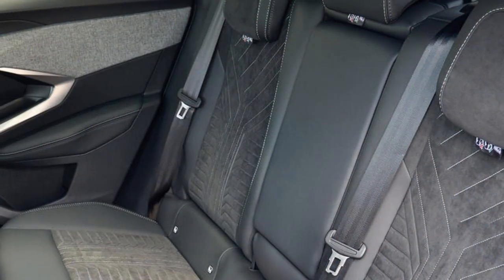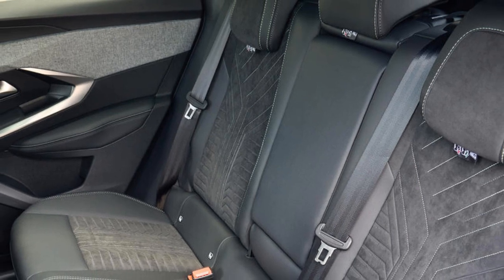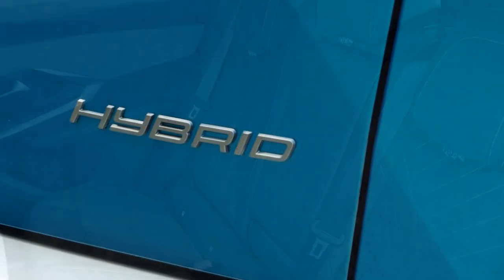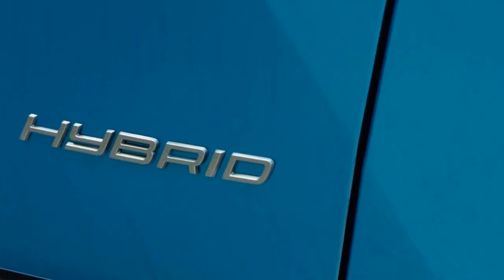Those in the back won't find the biggest car in the class, but even adults will be happy with the legroom and headroom. The rakish shape doesn't appear to have impacted passenger space, although it does eat into loading space in the boot, with bulkier items more tricky to find space for.